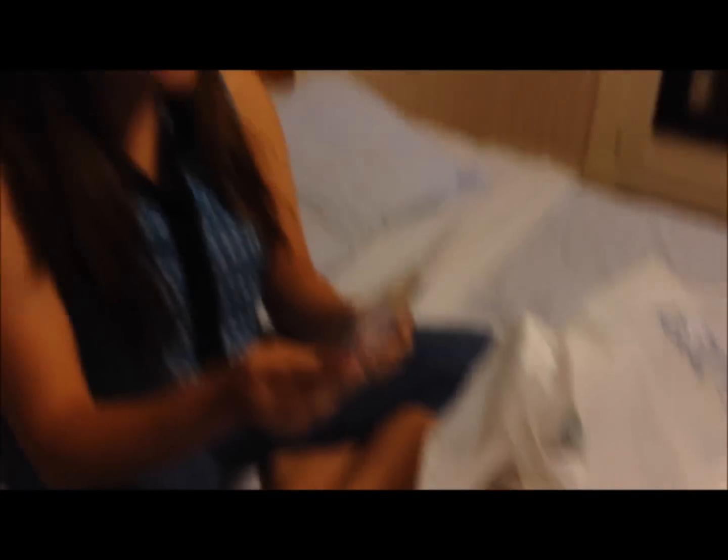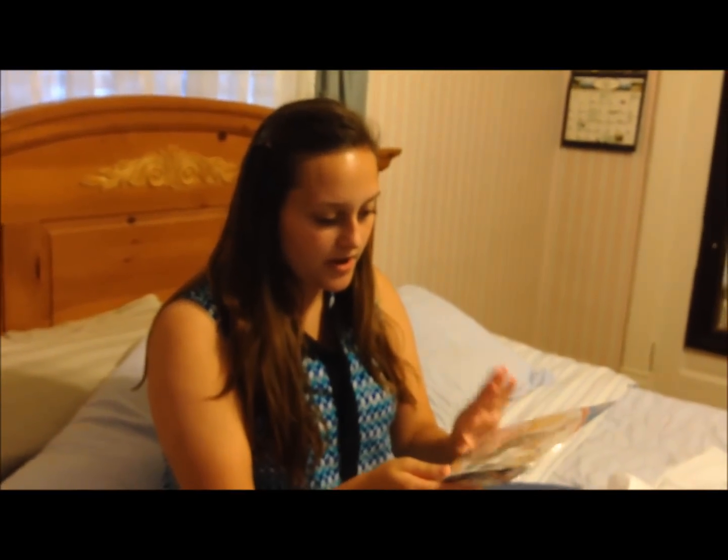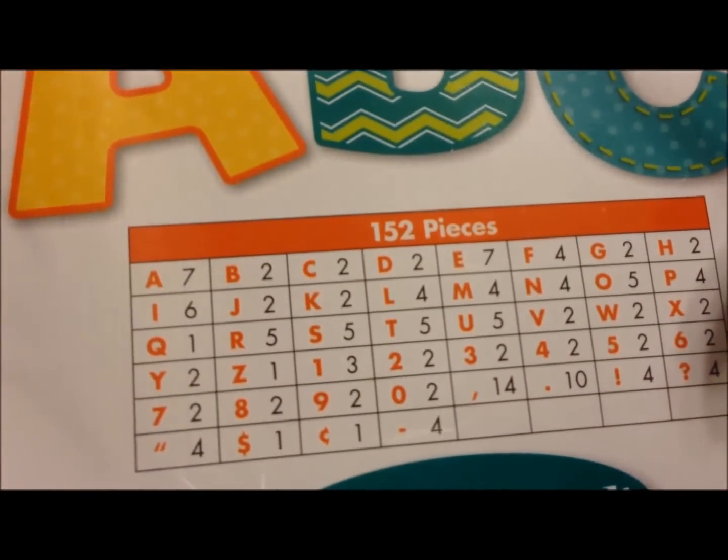Then I bought the Fresh Sorbet Classroom Coordinates — easy three letters. They're pre-punched, which is so nice, and they're just different letters on the inside. That was $4.99. And that will go on my bulletin board set that I'll show you in just a second.